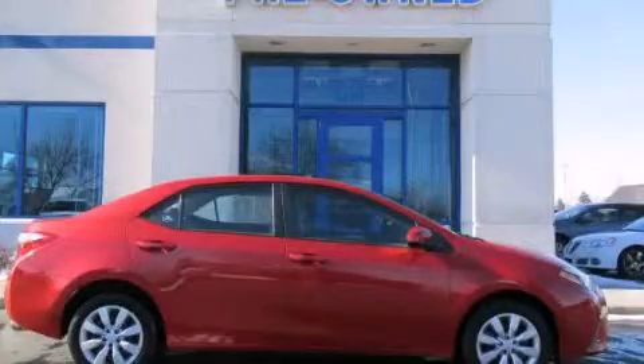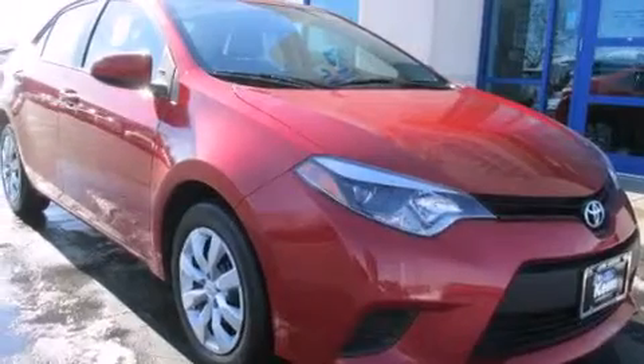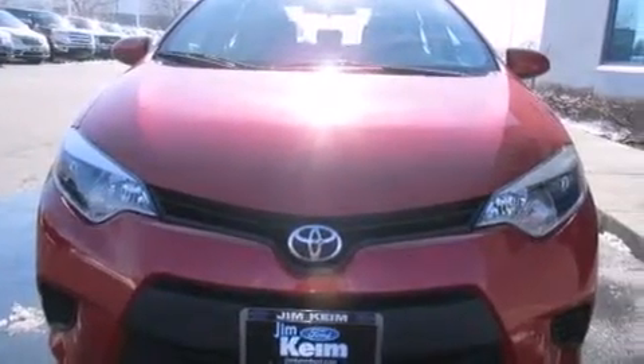This is a 2014 Toyota Corolla. All of the following features are included: a rear view camera, air conditioning, cruise control, and a CD player.